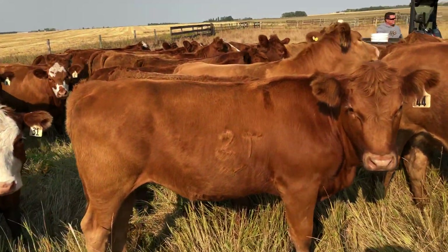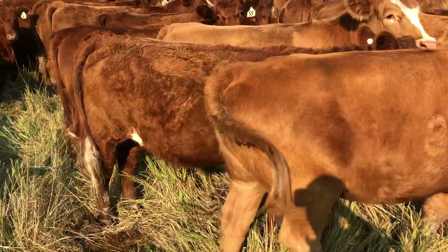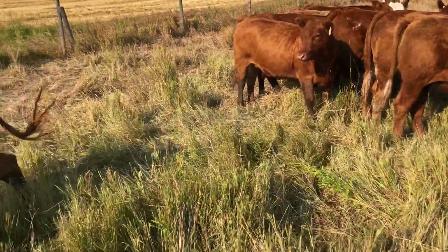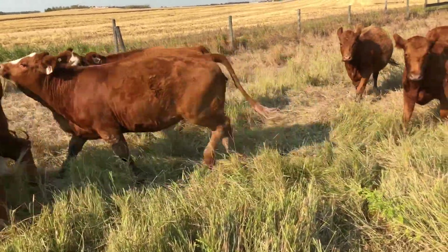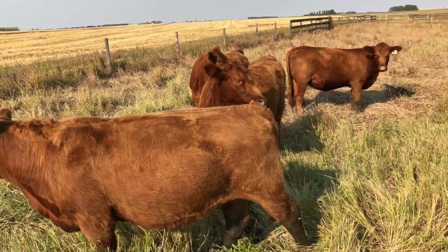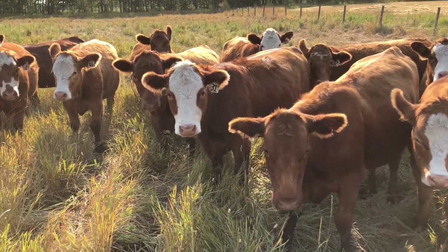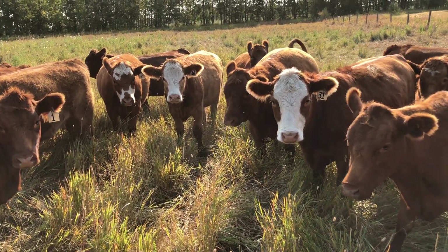These are the kind you want. Purebred red Angus, gonna be calving March 1. Coming to town November 27th, the Olds Auction Mart. Here's the Conrad heifers. We'll see you there — Olds Auction Mart, 1 o'clock, November 27th. These are the Conrad heifers. Nice set of heifers. Don't miss these ones.